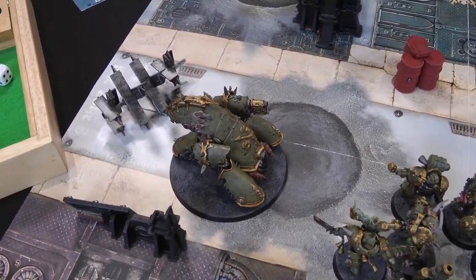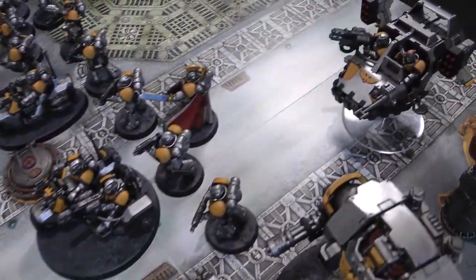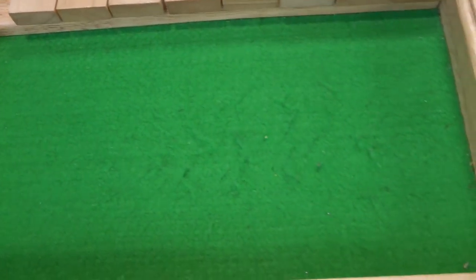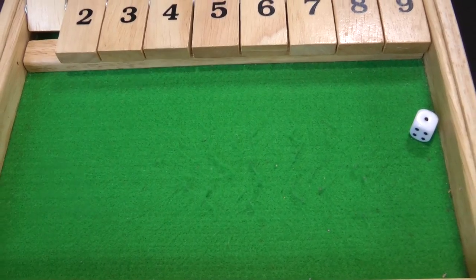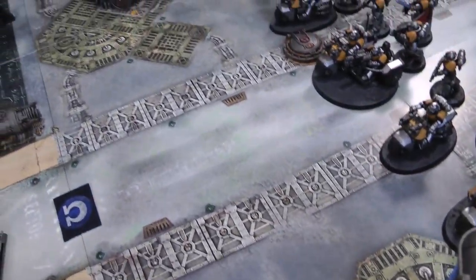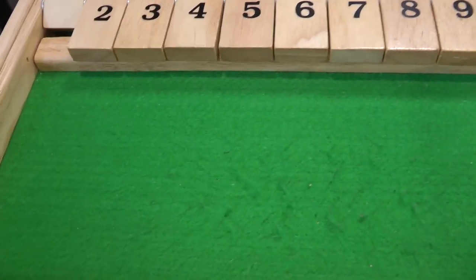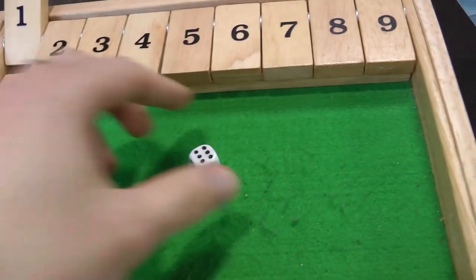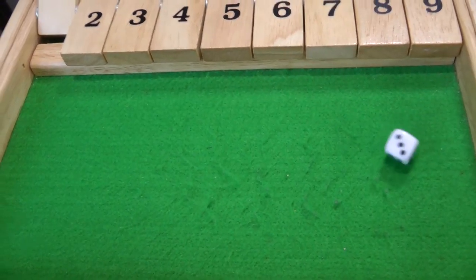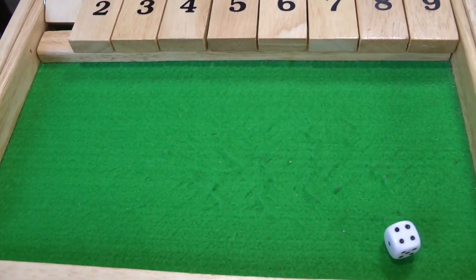Starting with the Blight Hauler — its crack missile fires all the way at the land speeder, hitting on a four but it didn't hit. Then the Plague Marines shoot everything at the bike squad, starting with the champion's supercharged plasma gun — one shot hitting on a three, wounding on a three. Six-plus armour save failed. Two damage — lose a bike. Then the Blight Launchers get four shots on threes re-rolling ones — they all hit.